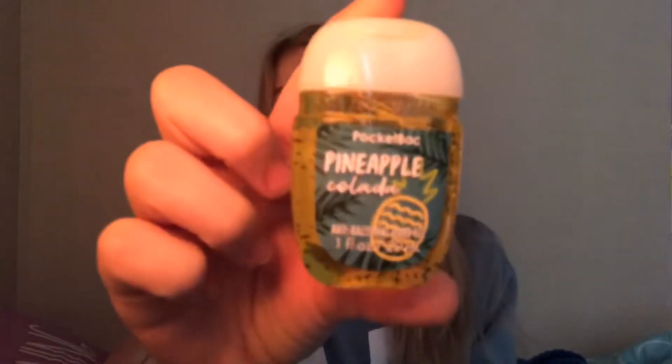The first pocket pack I'm going to show you guys is Pineapple Colada. This one smells like pineapples pretty much. I don't really smell the colada but it still smells really good.